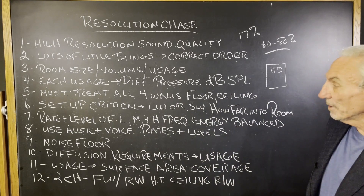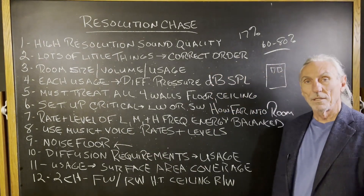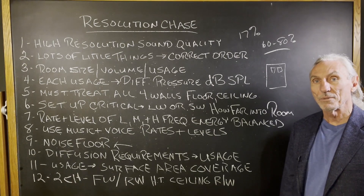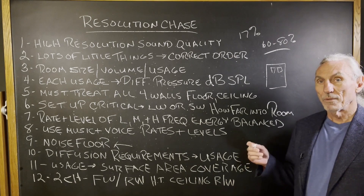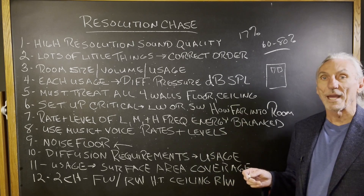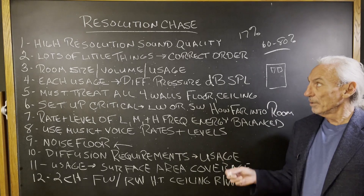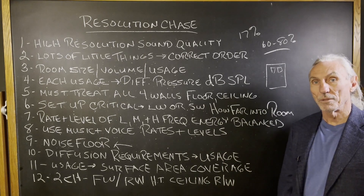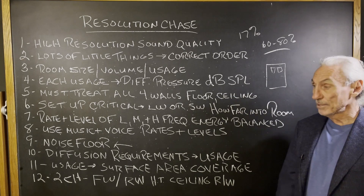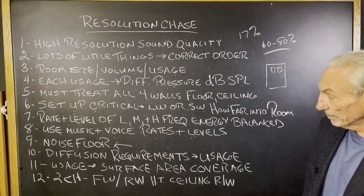Voice rates and levels are critical for voice. Noise floor is almost always forgotten when I hear people talk to me about their rooms — they haven't made any consideration for noise. Lowering the noise floor in a room is so critical because it increases resolution dramatically. I think of all the factors that go into resolution, that's probably the most important: a low noise floor. And it's the one that's most overlooked. You have to be very, very careful with this.